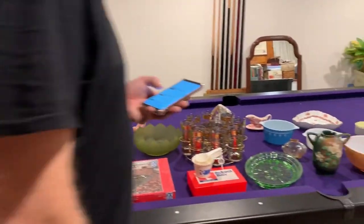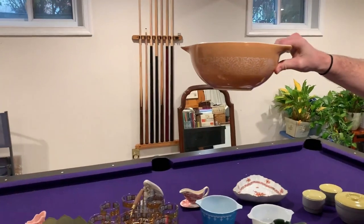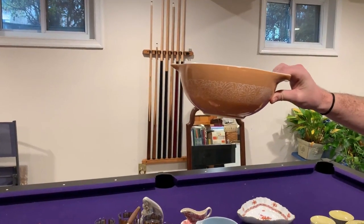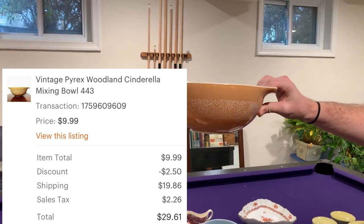Next up is another piece of Pyrex. Here we have a vintage Pyrex in the Woodland pattern, Cinderella mixing bowl 443, and this sold after shipping and discount for $29.61.